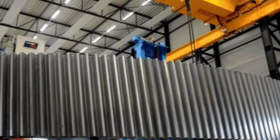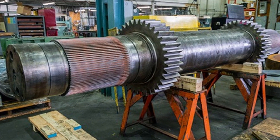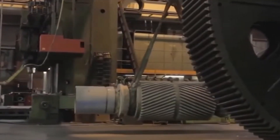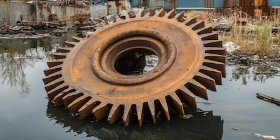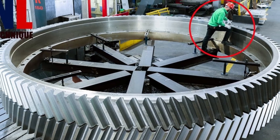The process doesn't stop once the gear reaches its destination. At the site, the gear is often moved into place using giant cranes or hydraulic jacks, carefully lowering it into position in the machine or factory. Every step from loading to unloading is carefully planned and executed—one wrong move and a multi-ton gear could be damaged. But when it's done right, the gear is safely in place, ready to power some of the world's largest machines.